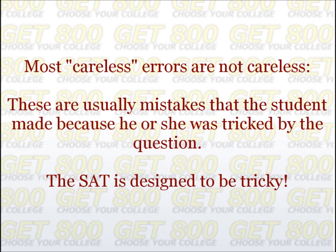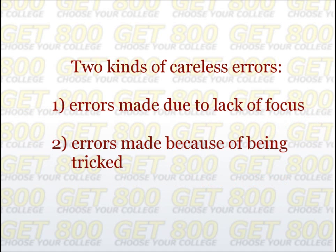In a sense, the student is tricked twice. The first time is when they're tricked into getting the question wrong; the second time they are tricked into believing they only got the question wrong because they weren't being careful enough. The first trap is not that big a deal — it can easily be fixed by redoing that problem periodically. But the second trap is much worse: the student is tricked into never trying that problem again, and if a similar type comes up on the SAT, they may well get tricked again. So for the purposes of this video, there are two kinds of careless errors: errors made due to lack of focus and attention, and errors made because of being tricked.